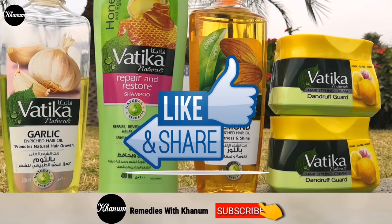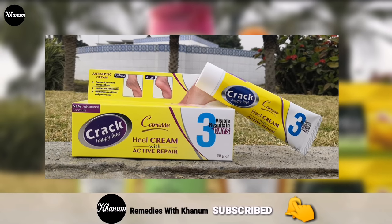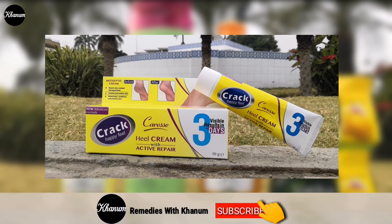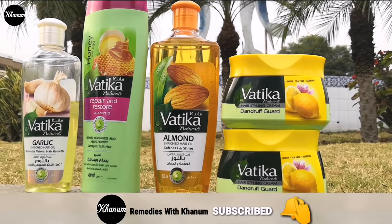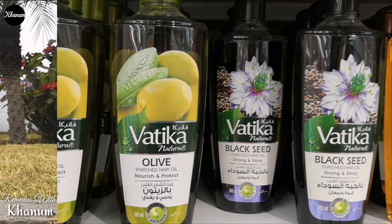Umeed karti hoon ke aaj ki video bhi aap ke liye bohot informative rahi hogi. Video pasand aayi to like kar ke share bhi karein. Channel ko bhi subscribe karein kyunke next video hogi ek antiseptic cream ke bare mein jo khaas taur par phati hui ediyon ko heal karne ke liye bohot effective hai, aur saath hi main aap se kuch remedies bhi share karongi paon ko khoobsurat aur fair karne ke liye. Toh bell icon ko bhi press kar lijiye. Milti hoon main aap se apni next video mein — apna bohot khayal rakhiyega, Allah Hafiz.